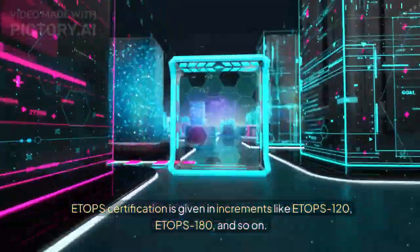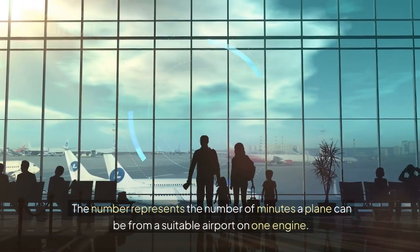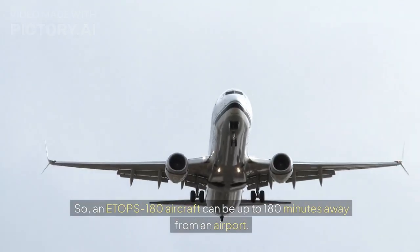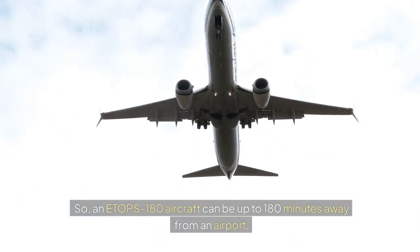ETOPS certification is given in increments like ETOPS 120, ETOPS 180, and so on. The number represents the number of minutes a plane can be from a suitable airport on one engine. So an ETOPS 180 aircraft can be up to 180 minutes away from an airport.